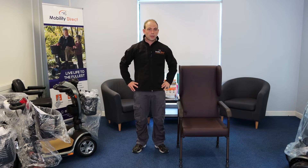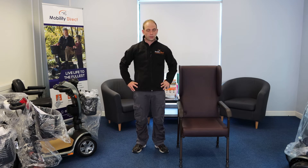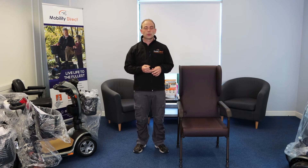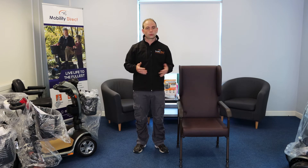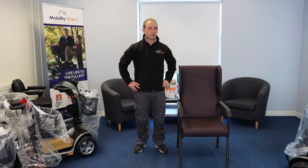These chairs, while they may look quite basic, solve those problems. The legs are height adjustable, so whether you're five foot four or six foot two the legs can be adjusted to suit your height and comfort. The padding on the seat is quite firm, so it offers good support especially for the hip and back areas.